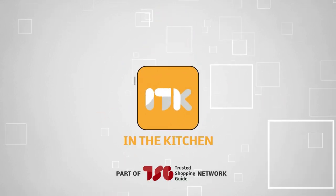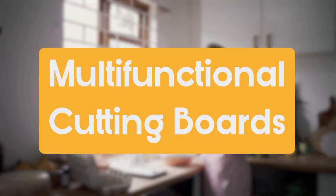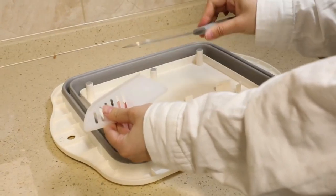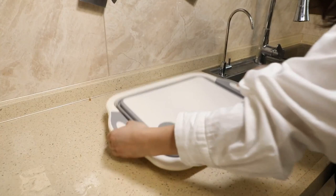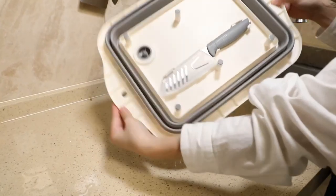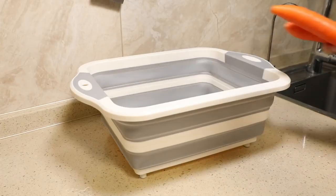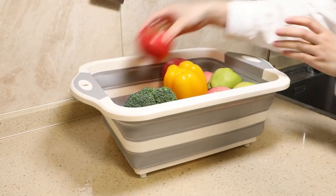Welcome back guys, we're at TrustedShoppyGuy.com and today we are in the kitchen. In this video, we'll be sharing with you our best multifunctional cutting boards. Tired of cluttered countertops and multiple kitchen tools? Multifunctional cutting boards are the answer. With their innovative designs and versatile features, they simplify meal prep and save you time and space in the kitchen. So let's take a close look at some of the best multifunctional cutting boards on the market and discover how they can transform your cooking experience.